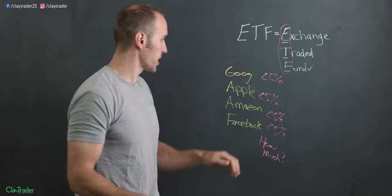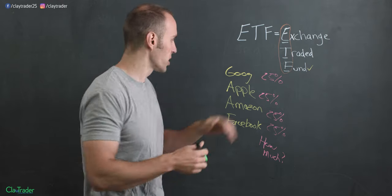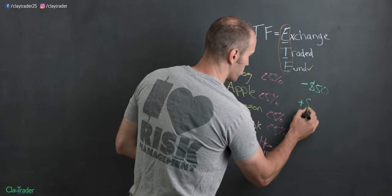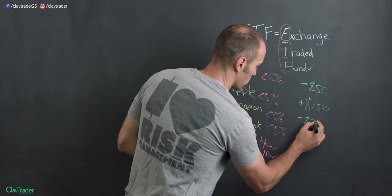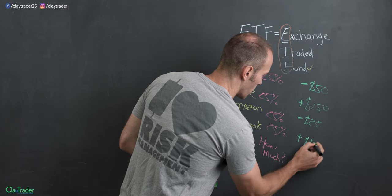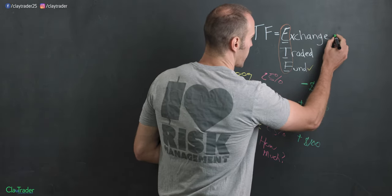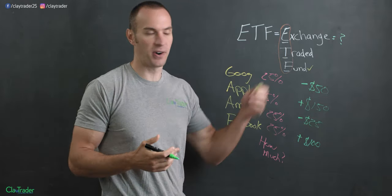Now let's take this a step further and say that over some period of time — let's call it a week — Google actually drops down $50, Apple goes up $150, Amazon drops $25, and Facebook goes up $100. So the question becomes: all this action takes place, but what is the value of the actual ETF? What is going on with it, because all these are making up that exchange-traded fund?